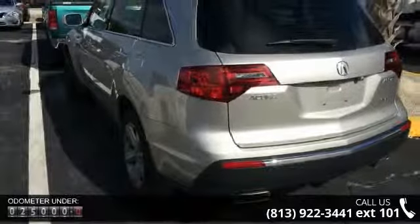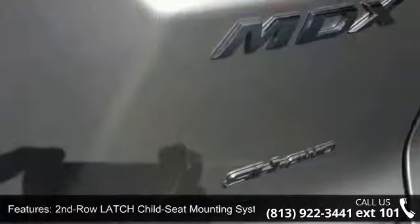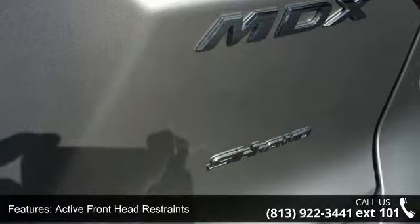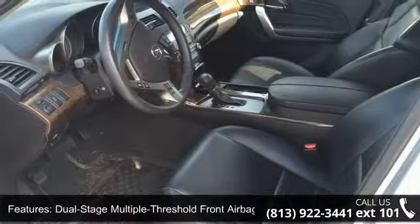This vehicle's top features include second row latch child seat mounting system, active front head restraints, advanced compatibility engineering body structure, dual-stage multiple threshold front airbags, home link programmable transmitter, and side impact door beams.